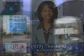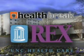I'm Melody Hunter-Pillian with HealthBreak. HealthBreak was brought to you by Rex Healthcare.